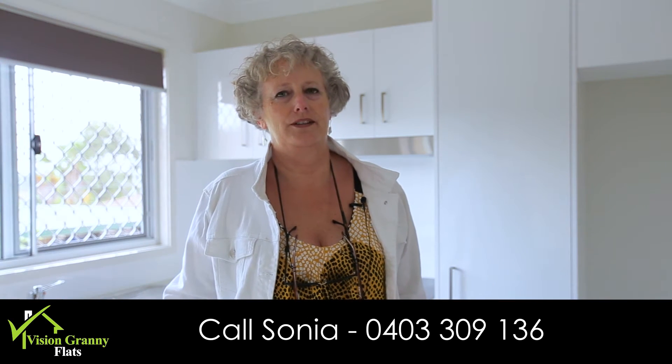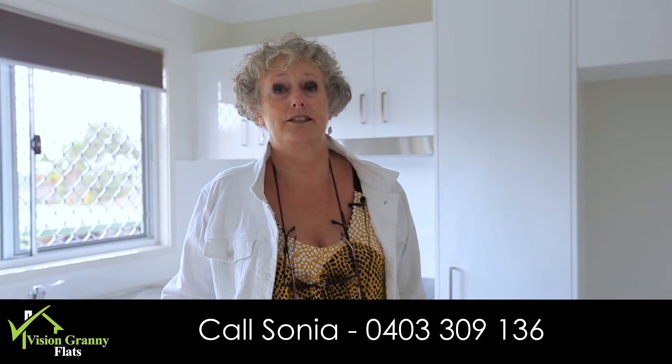So Sonia, Vision Granny Flats — 0403 309 136. Give us a call and see what we can do for you.